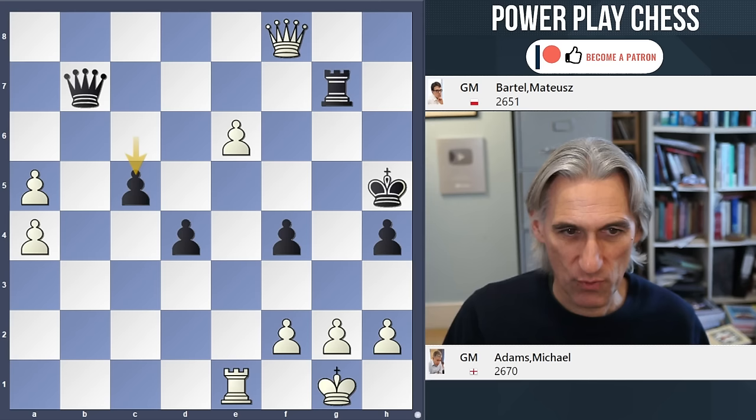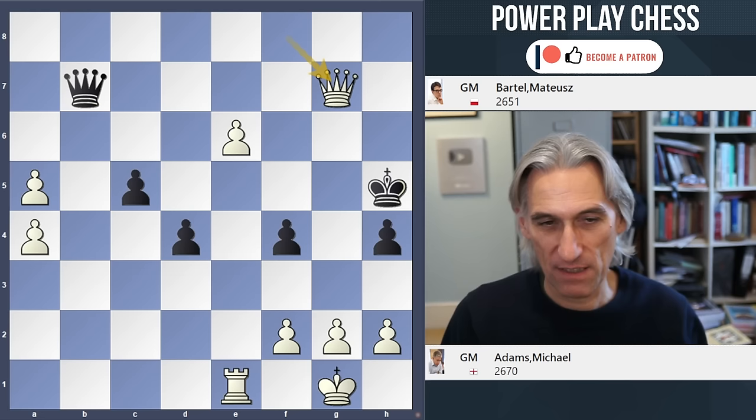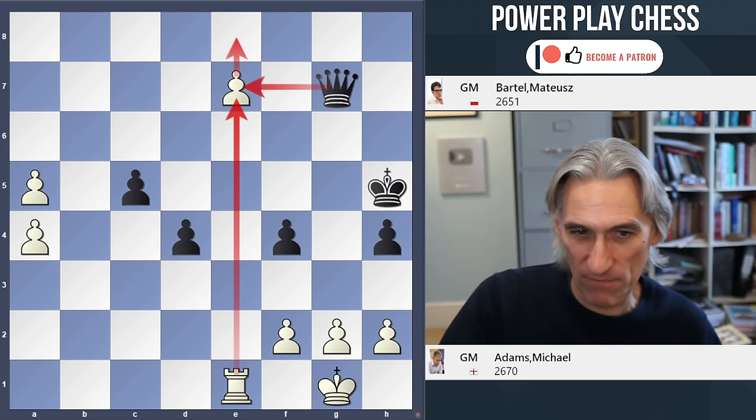And the pawn — here we go, the finale. How does White finish things off? Cleanly: queen takes rook. And here Bartel resigned, because if queen takes queen, e7 — and that's the end of that. White can get a queen on the next turn; the only thing Black can do is give up the queen for the pawn, but White has an extra rook, and that is game over. A really smooth game by Michael Adams, so typical of his style — just creeping forward really nicely.